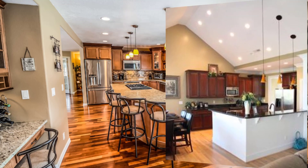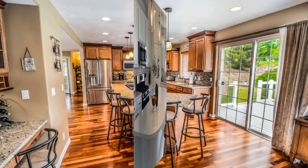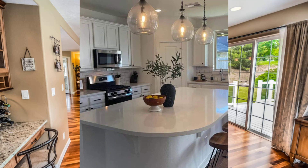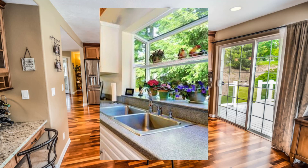Point number eight: use lighting to enhance the view outside. Strategically placed lights can create a beautiful ambience and highlight the natural beauty outside.